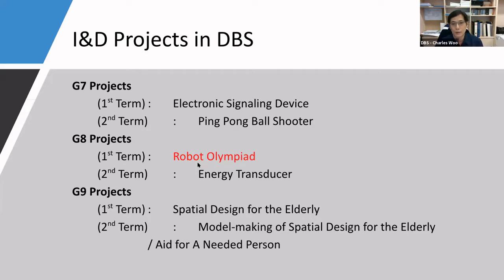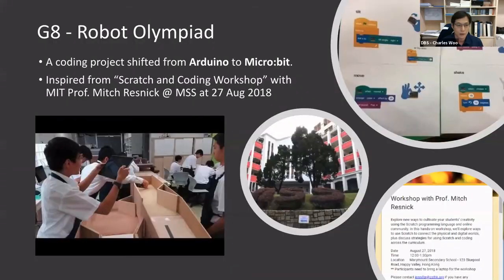In DBS, there are two R&D projects for each junior form. Due to the limited time, I will focus on the Grade 8 project — robot, or Olympia. There are 10 lessons allocated for the projects.